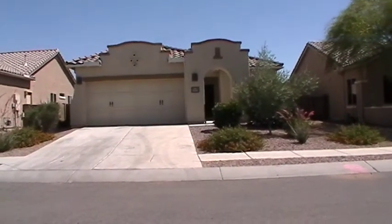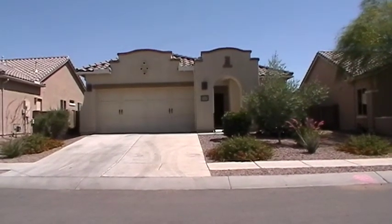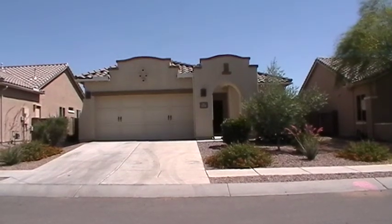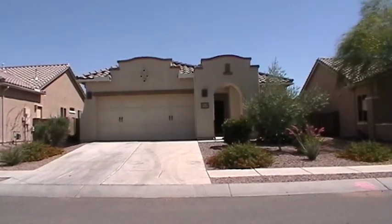Hi, this is Steve with Blue Fox Properties. Today is May 30th, 2014. I'm at the home located at 1125 West Versilia Drive in Oro Valley. The nearest major crossroads are La Cañada and Tangerine.